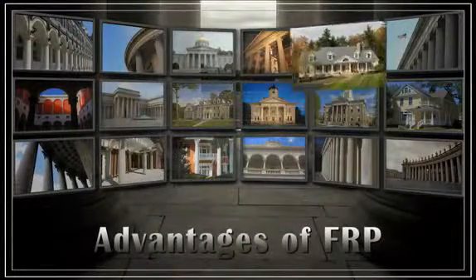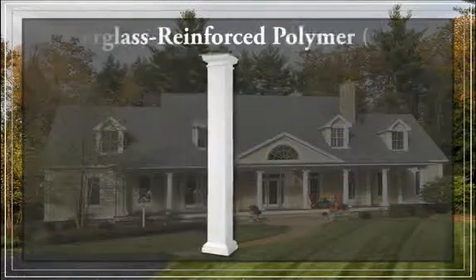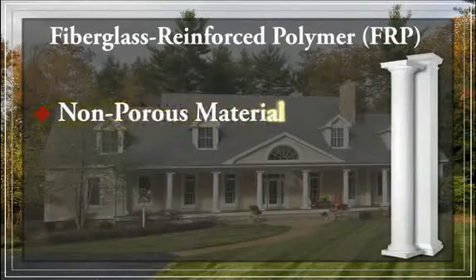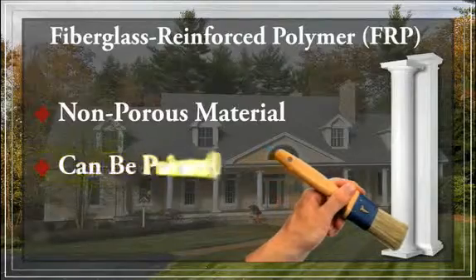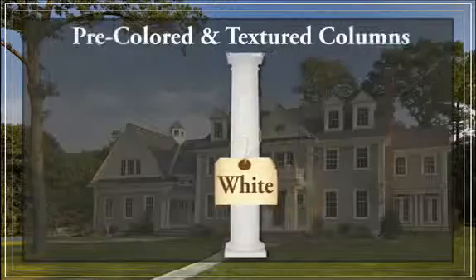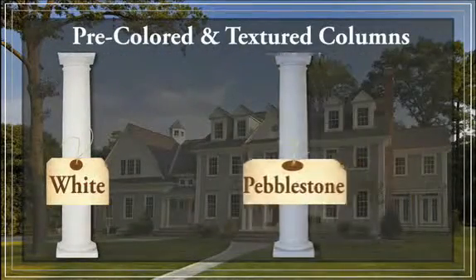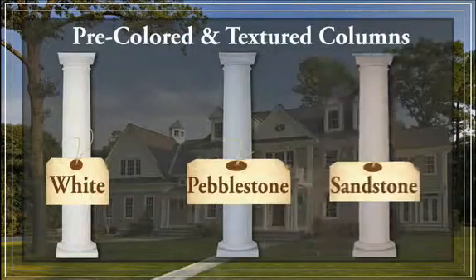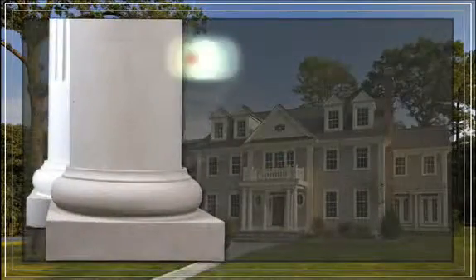FRP columns are the perfect alternative to concrete. Fiberglass reinforced polymer, FRP, is one of the most advanced and innovative construction materials in the world. FRP is a non-porous material that is impervious to insects, water, and weathering. If you want to paint your columns, paint will adhere to the surface without primer and will never crack. Pacific Columns also carries FRP columns in a pre-finished line — our EnduraStone pre-colored textured columns are available in white, pebble stone, and sandstone, and can match any design your application calls for.